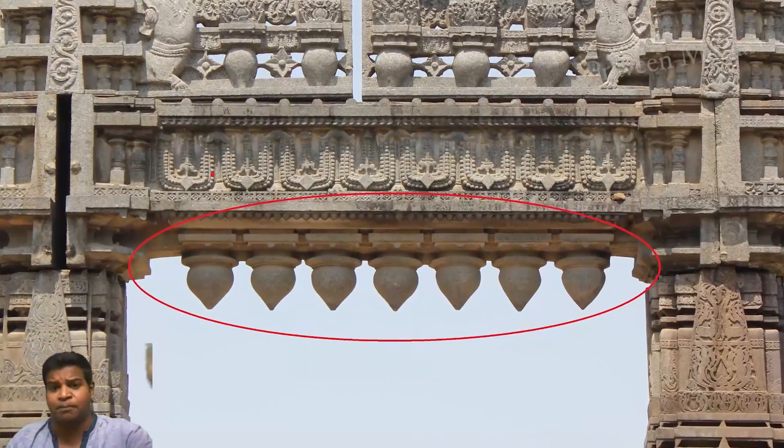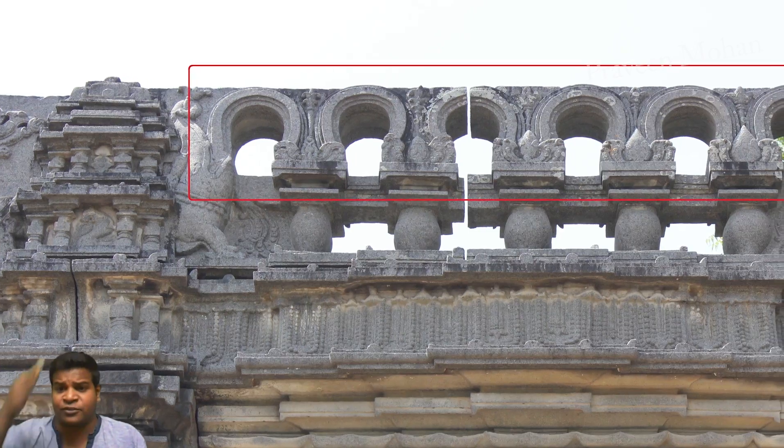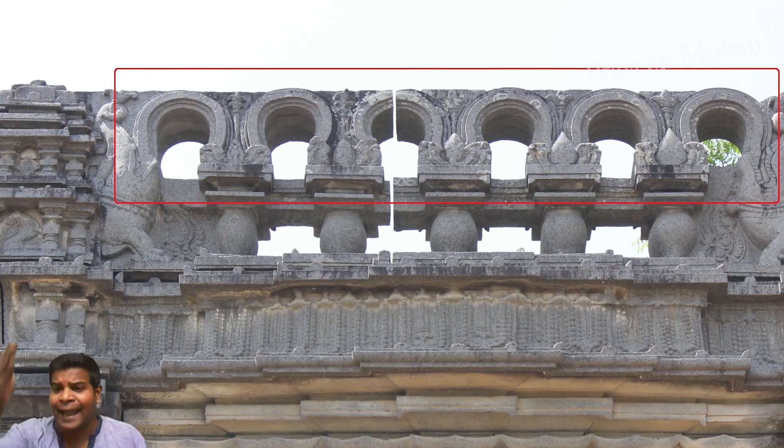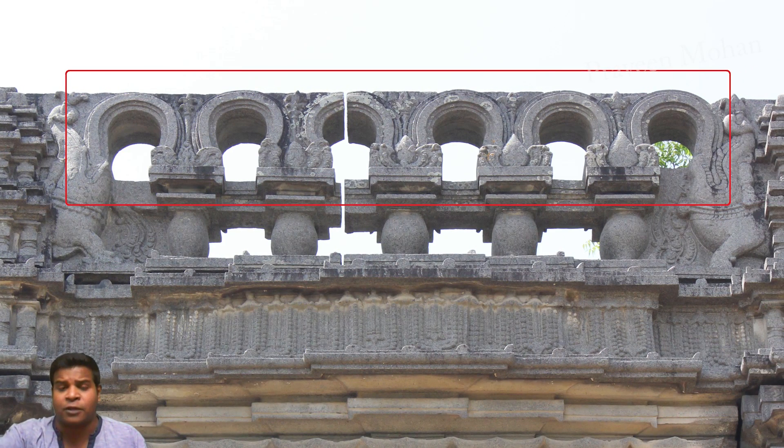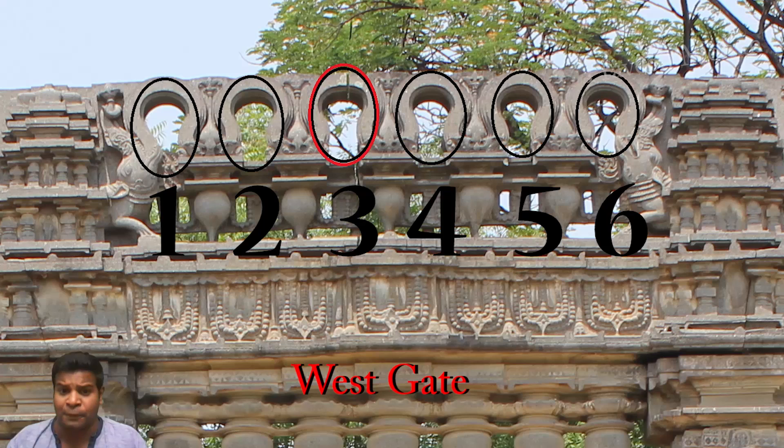For example, you can see 7 buds for 7 days of the week, and there are 6 keyholes, half for each month of the year. Pay special attention to how some keyholes are partially closed and some are open — these details also differ between the gates.